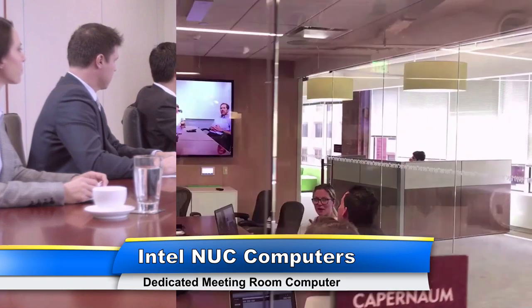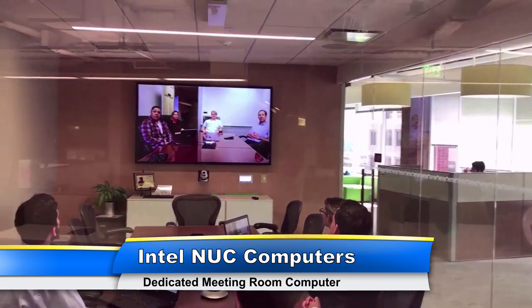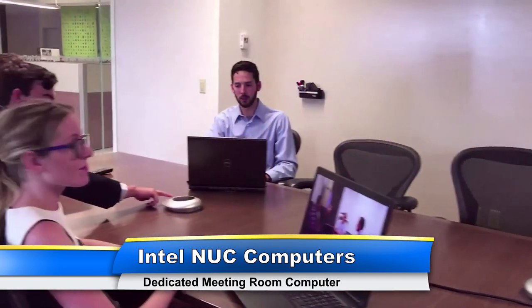A dedicated Windows-based meeting room computer can be used to run Microsoft Office, host wireless presentations, and even live streaming software that your marketing team is going to love.